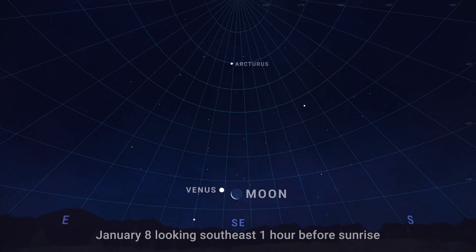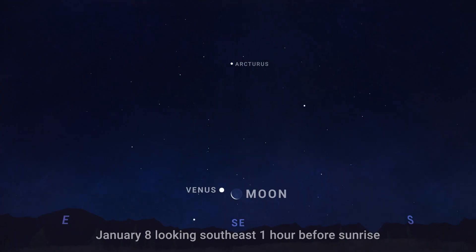On January 8th, in the hour before sunrise, look for brilliant Venus rising with a slim crescent moon in the southeast. Bright star Arcturus hangs high above them.